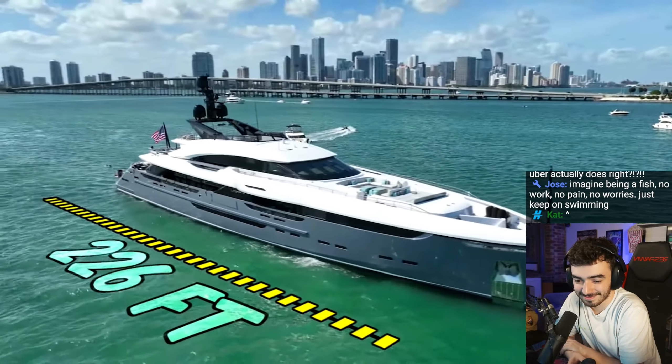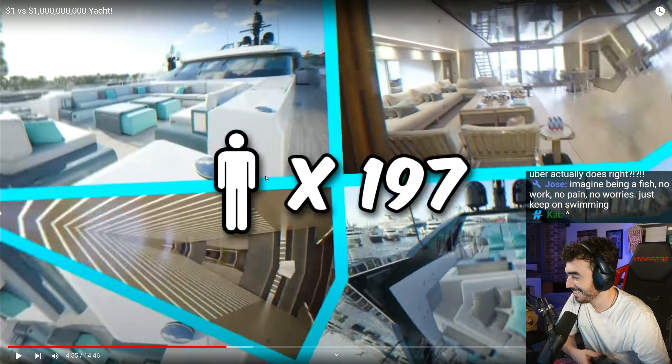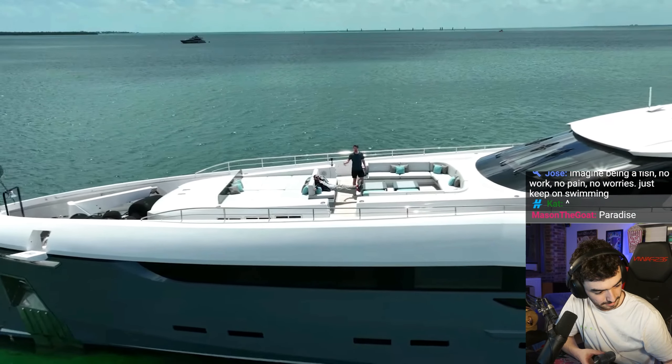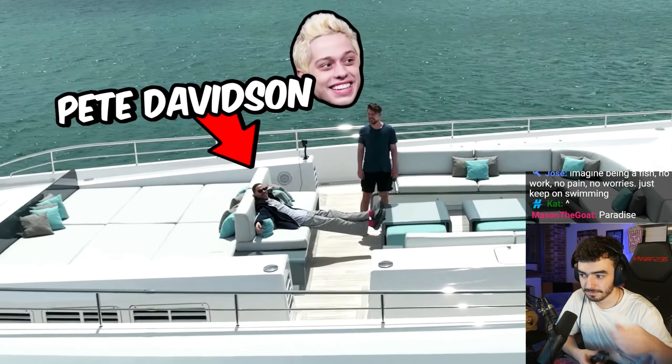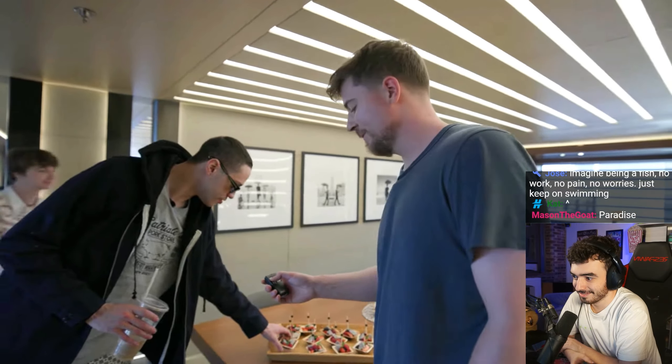This yacht is over 200 feet long, four stories high, and can hold over 200 people. It comes with a 20-person crew. When you pay $50 million, you're given this remote that can call the crew at any time. But that's not the only thing the remote does — they said this TV goes up and down.